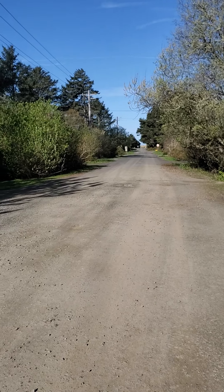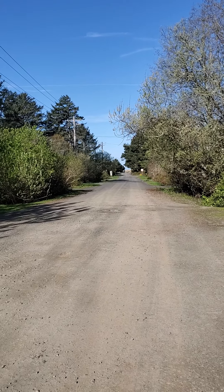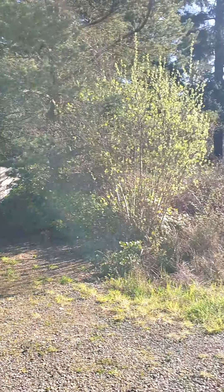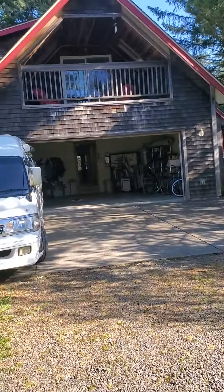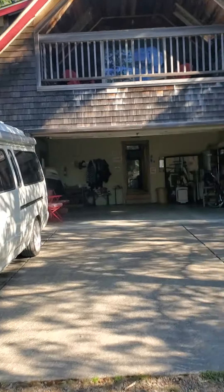Good morning. It's Thursday, April 7th. I'm going to give you a little quick video tour of the beach house I'm staying at, Cindy's. We built it way back. The beach is right that way, a block and a half. Gorgeous spot. Anyway, I'll give you a quick tour here.